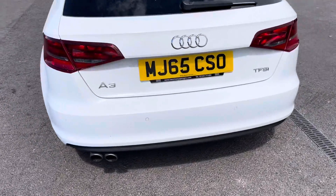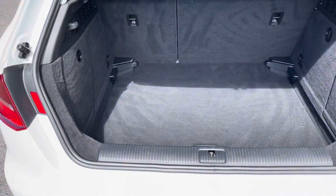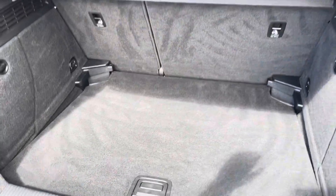Rear parking sensors, which was an optional extra of £345 from new. Inside the boot there's a very respectable amount of space and it's very practical. Just underneath you'll find a spare wheel which has never been used — always a great sign of the reliability of a car.